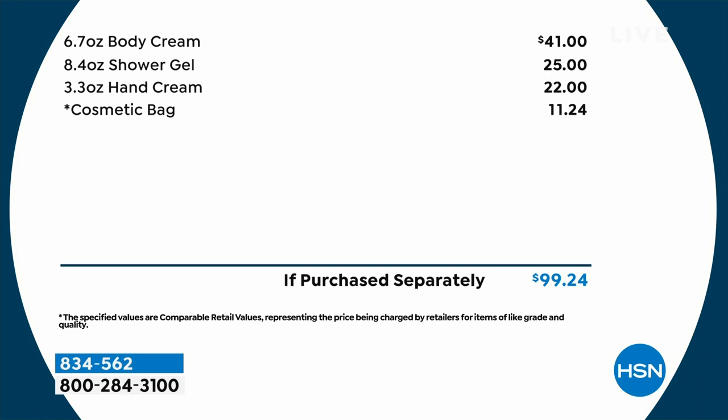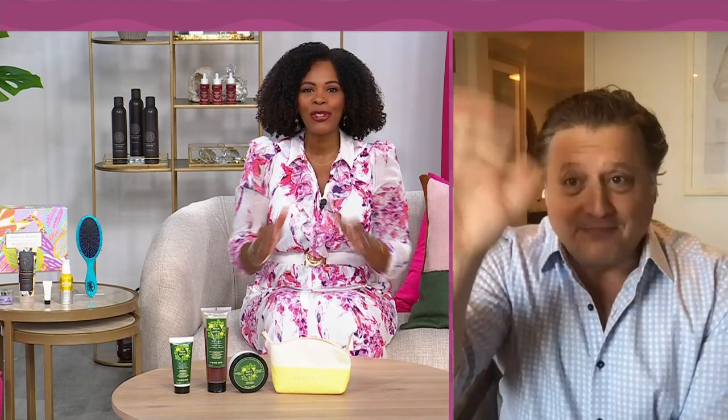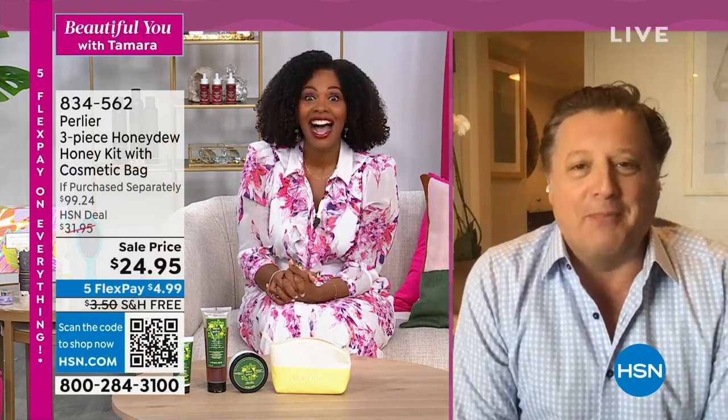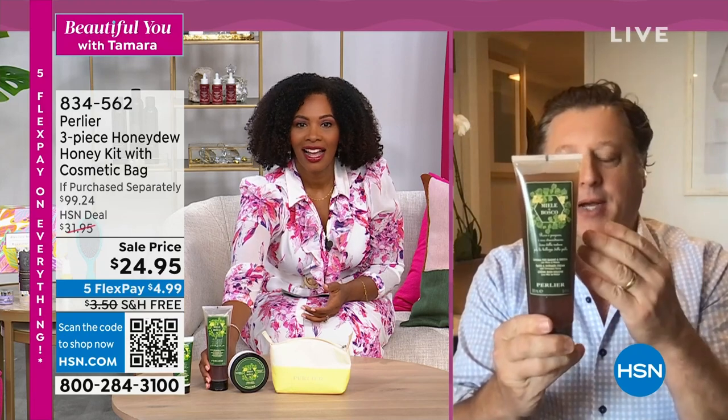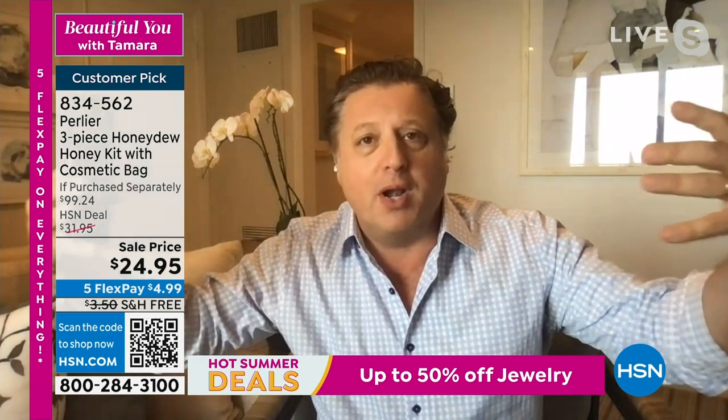The kit includes a hand cream ($22), shower gel ($25), body cream ($41), and a yellow makeup bag (worth over $11) — total value over $99, available today for $24.95 with free shipping. The fragrance is rich, decadent, and hydrating — notes of dates, amber, and nature. It's a honey made not from flowers but from the woods, a rare and unique variety.